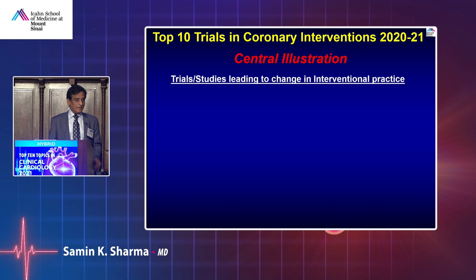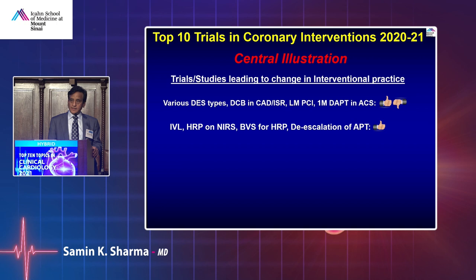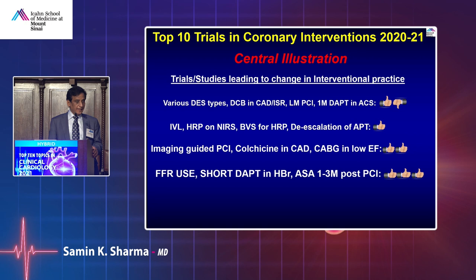Summary of what we learned: various DES types — neutral; drug-coated balloon in ISR — thumbs up; left-main PCI one-month DAPT in ACS — kind of neutral, maybe negative; IVL — thumbs up; high-risk plaque on NIRS and BVS for high-risk plaque — promising; de-escalation of anti-platelet therapy — thumbs up; imaging-guided PCI, colchicine for coronary artery disease, and CABG in low EF — clearly two thumbs up; FFR use, short DAPT in high bleeding risk, and aspirin-free one-to-three months post-PCI — multiple thumbs up. Guidelines should change because practice patterns have already changed.